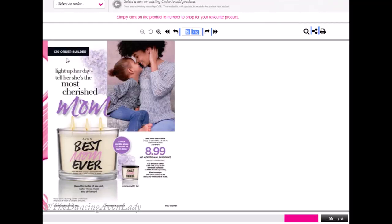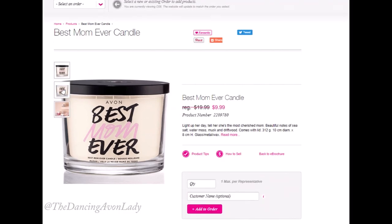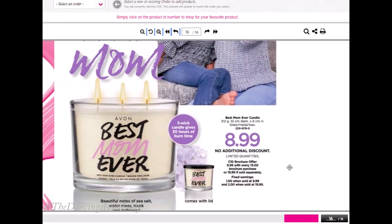On the last page we have our Campaign 10 Order Builder — also known as a premium product. It is the Avon Best Mom Ever Candle, and it's only $9.99 in the brochure with a qualifying order. It's a three-wick candle, which is super popular, and it has beautiful notes of sea salt, water musk, and driftwood. The regular price is $19.99 before taxes, but with every $15 brochure purchase you get it for $9.99. The fixed discount is $1 when you sell it at $9.99 or $2 when you sell it at $19.99.